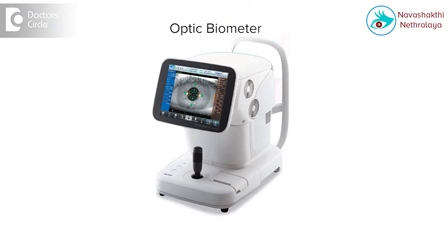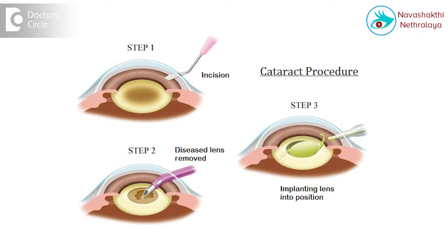Yes, in one word, LASIK or refractive surgery can be done for post-cataract surgery. However, with the availability of new tools such as the Optical Biometer and Advanced Lenses, the need for a post-cataract surgery refractive treatment has been reduced. Most of the cataract surgeries end up with no glasses.